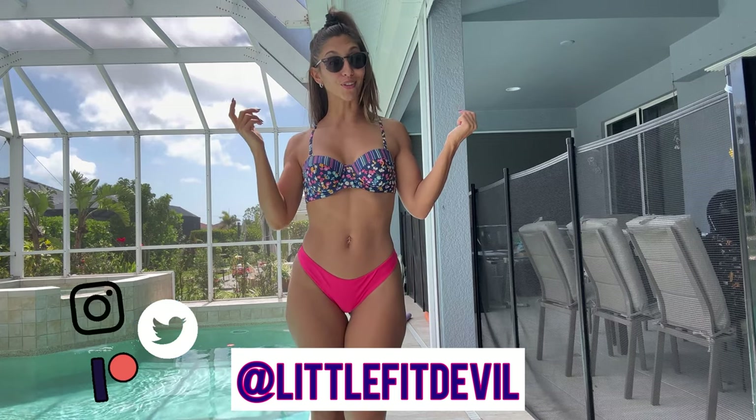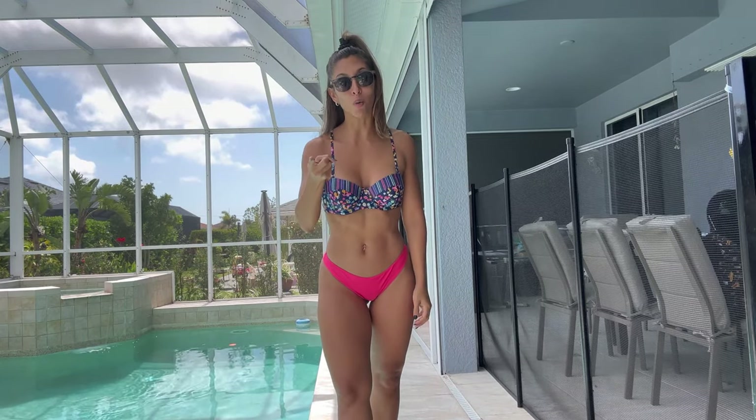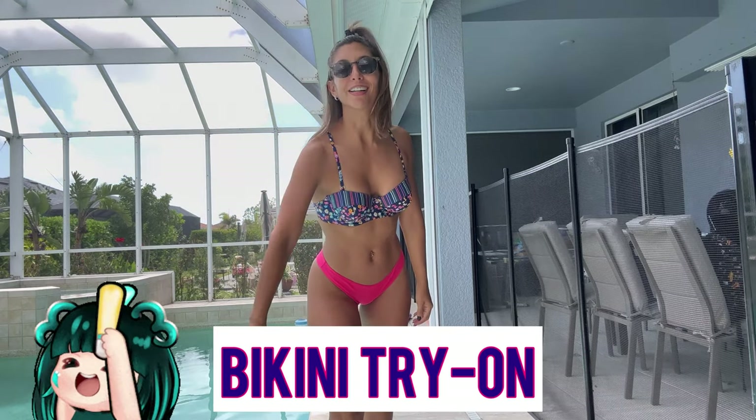Hello everybody, welcome back to my YouTube channel. I am Carla, also known as Love the Devil, and I am by the pool wearing a bikini. You know what time it is — it is time for bikini try-on!